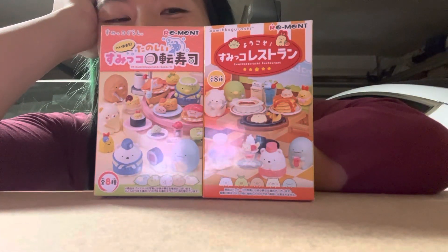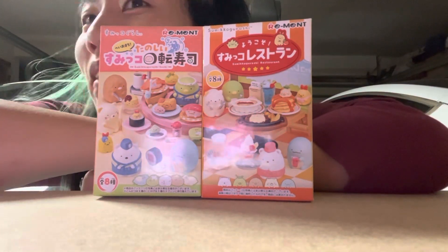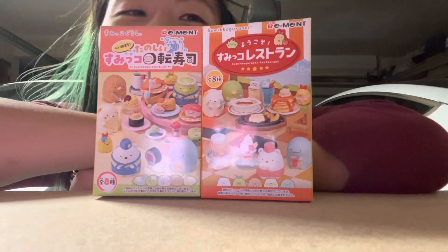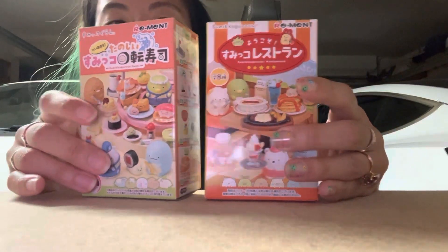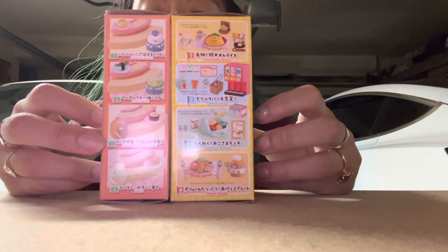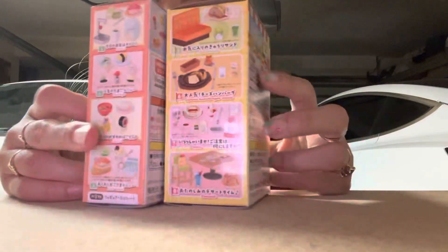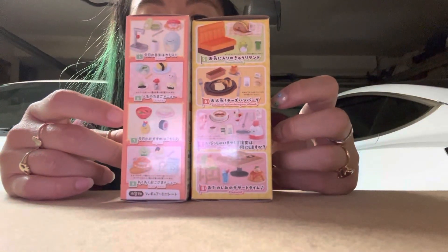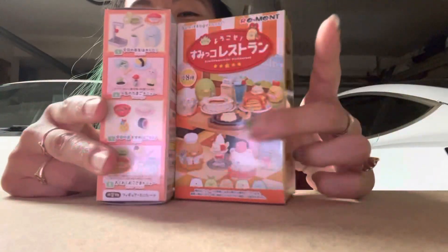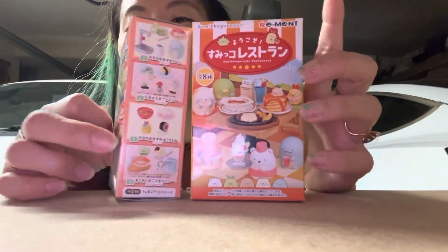My husband just came back from a trip and he brought me some Sumiko Gurashi remits — this man loves me so much, it's crazy. I'll go over each of the options; they're food-themed, which is my favorite theme of remits. Sumiko is one of my favorites — I love the little Eevee and the tempura shrimp. They're just so cute, and I like to collect remits because they're small and I don't have a lot of space.